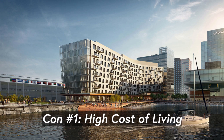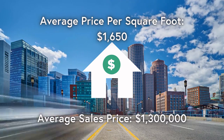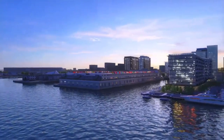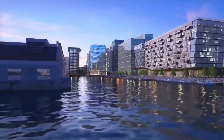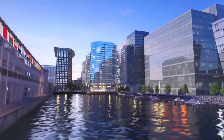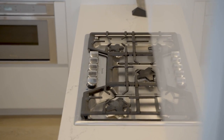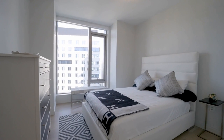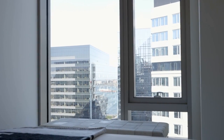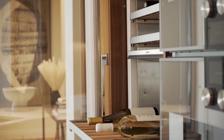The growth, development, and popularity of the Seaport do come at a price, as the cost of living in the Seaport District is significantly higher than other areas of the city. The median home value in the Seaport District is currently $1.35 million, which is much higher than the median home value in Boston. This translates to a median rent of $3,600 per month for a one-bedroom apartment, much greater than the citywide median of $2,300 a month. One of the primary factors driving up the cost of living is the high demand for housing and limited supply, despite the increase in luxury high-rise construction. The popularity of the neighborhood and the presence of major tech companies has led to a large influx of high-net-worth individuals, further driving up housing prices and the overall cost of living.